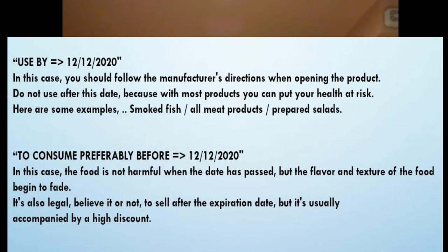Two other things I want to explain: when you see on a product 'use by December 12, 2020,' it's dangerous for your health if you exceed that date. The manufacturer tells you to please use this product by this date because it could be a health danger. Examples include smoked salmon, meat, and salad preparations with vinegar, which could make it really bad for your stomach.